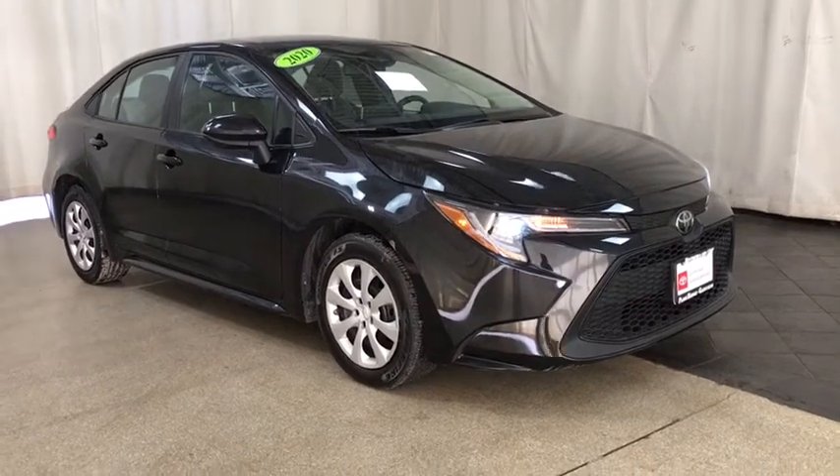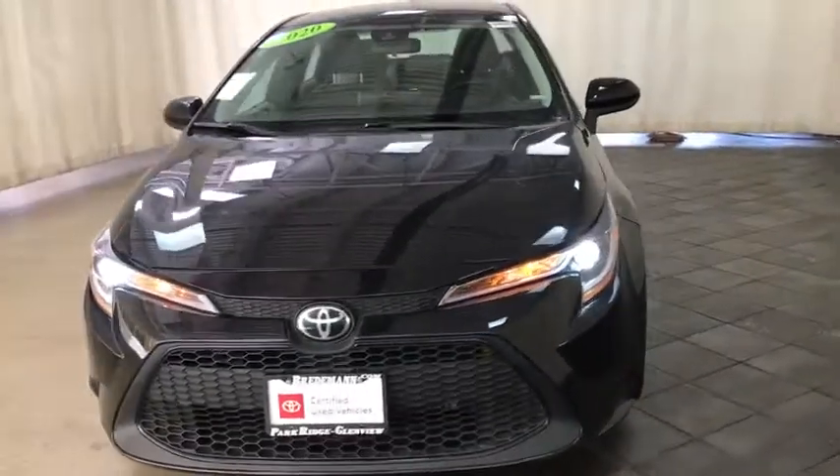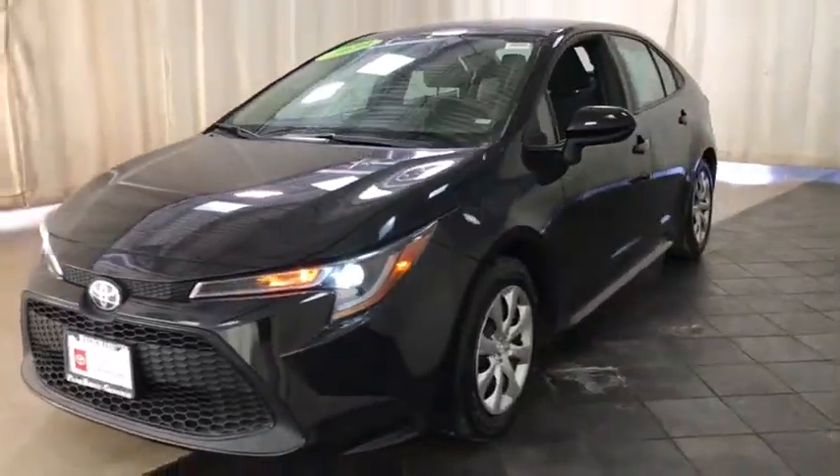You are going to love the 2020 Toyota Corolla. The Corolla is still a great option for those who want dependability, comfort, and value.